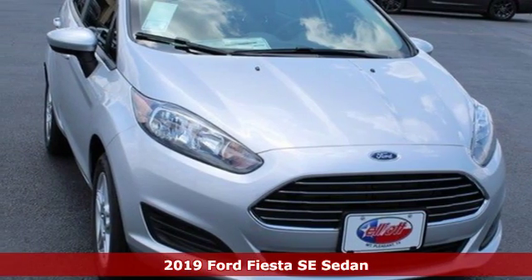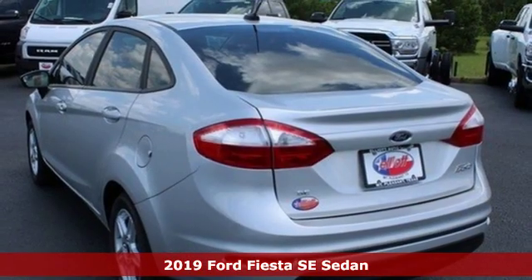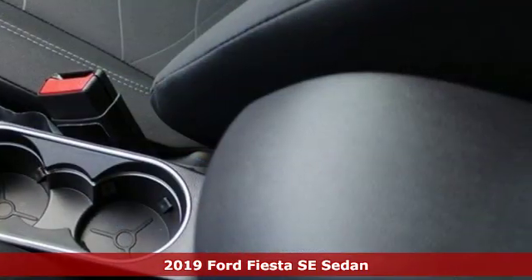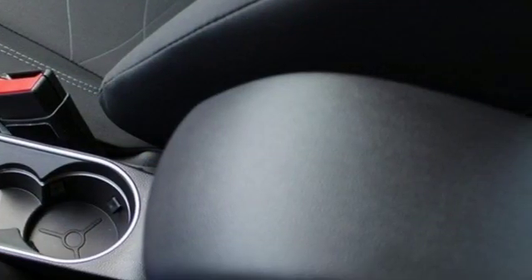It's a new 2019 Ford Fiesta. This is a nicely priced, easy to handle subcompact. And with features like these, every drive is a pleasure.